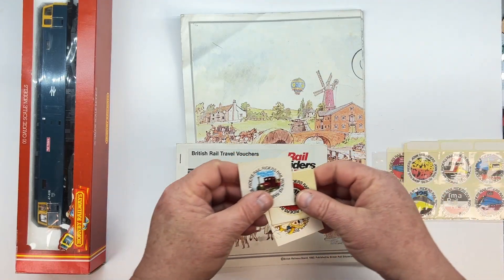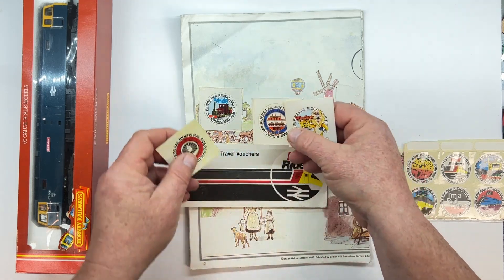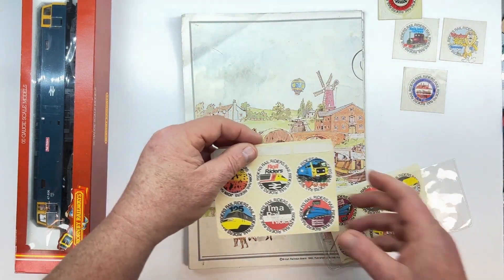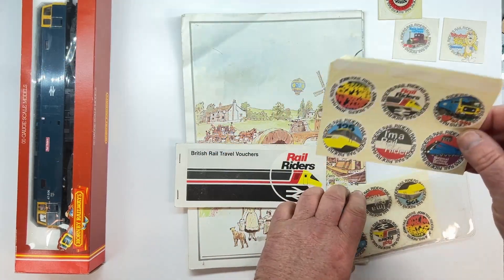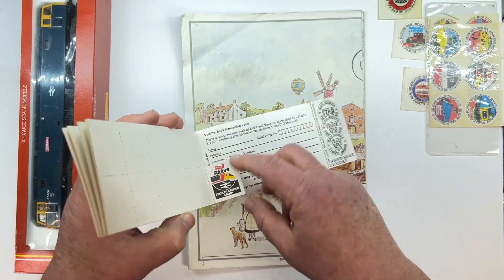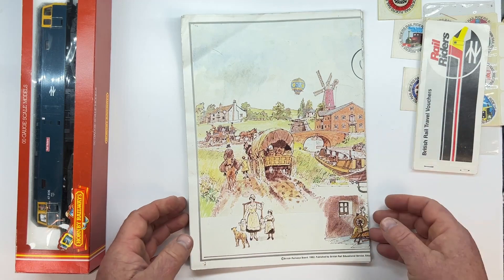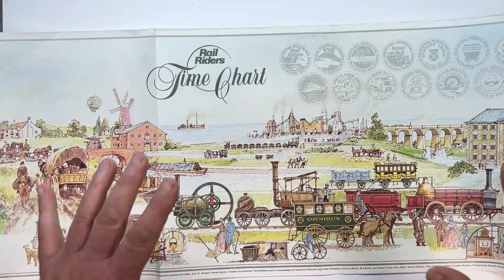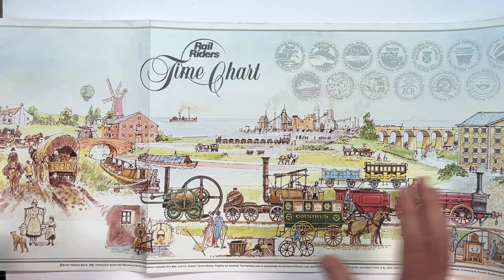These are getting quite a few years old now — certainly from my childhood. These are the various places I did get a sticker from at the time. You can see the Rail Riders emblem; these were the ones that came with your subscription pack — your starter stickers. You take these little sticker stamps as they call them, peel those off and hand them in anywhere you visited. The whole thing is in chronological order. It's called the time chart, starting from the early pre-industrialisation period right through to what was the modern day in the 1980s.